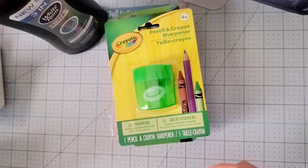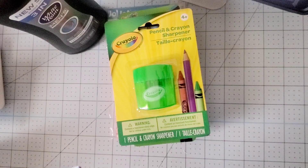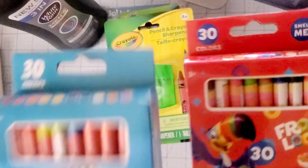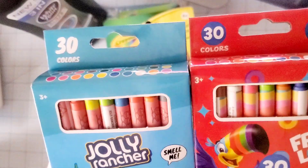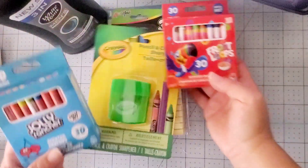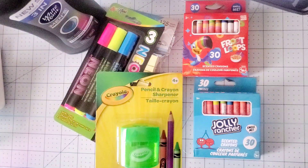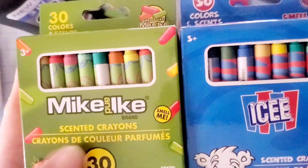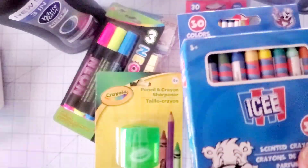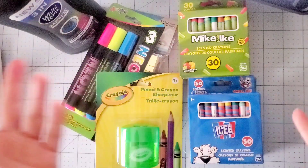I was so excited to find these — this was yesterday's purchase because I went back today. They had just put these out. They have a scent to them — I don't know if it's the same scent but it smells the same to me. How cute is that? I figured I'd get these for my grandkids for Christmas — getting ready for Christmas. They also had these two — Mike and Ike. I always say the other 'Mike and D' — sorry! They smell the same, they have a scent to them.